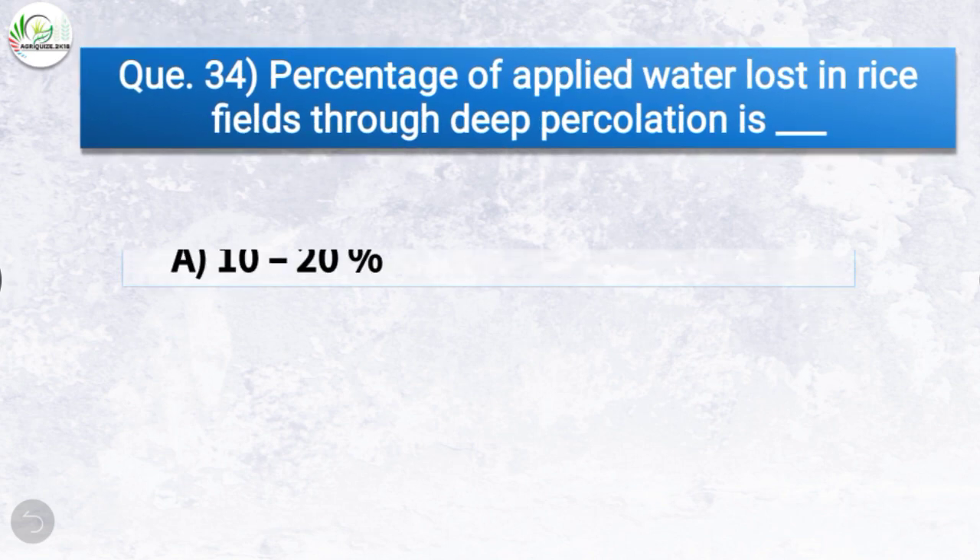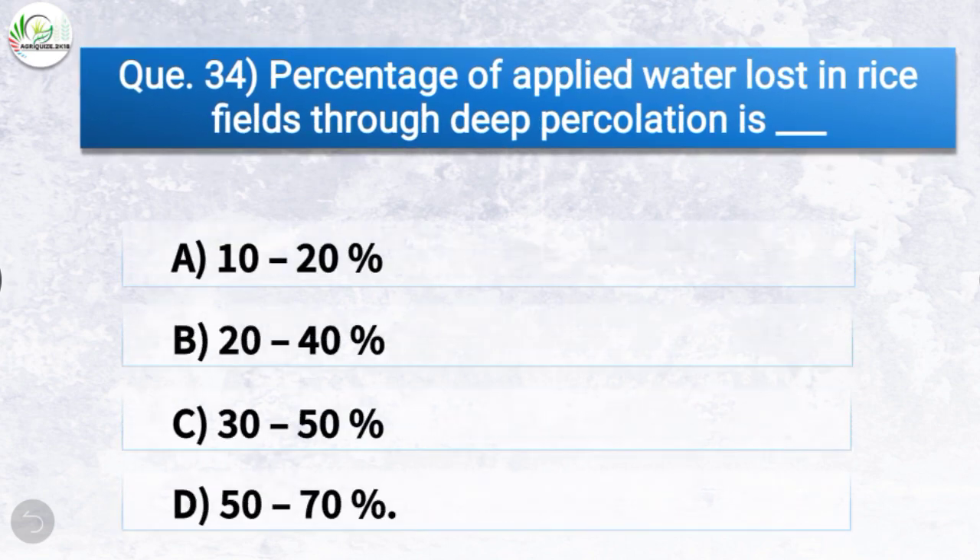Question number thirty-four: What percentage of applied water is lost in rice fields through deep percolation? The correct answer is option D, 50 to 70%. So the percentage of applied water lost in rice fields through deep percolation is 50 to 70%.